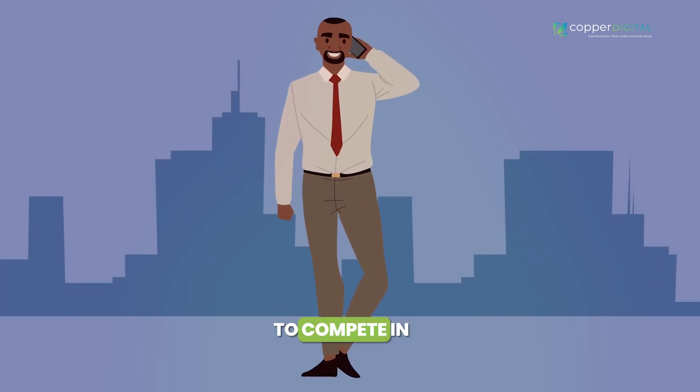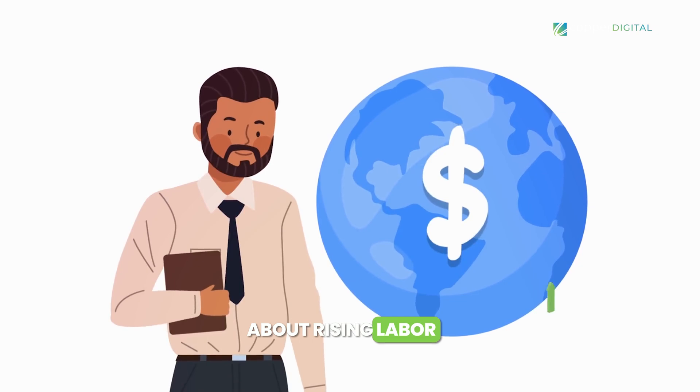Are you feeling the pressure to compete in a globalized market? Are you worried about rising labor costs and stagnant productivity? What if I told you there is a way to increase production output by 20%, boost your bottom line, and future-proof your business?